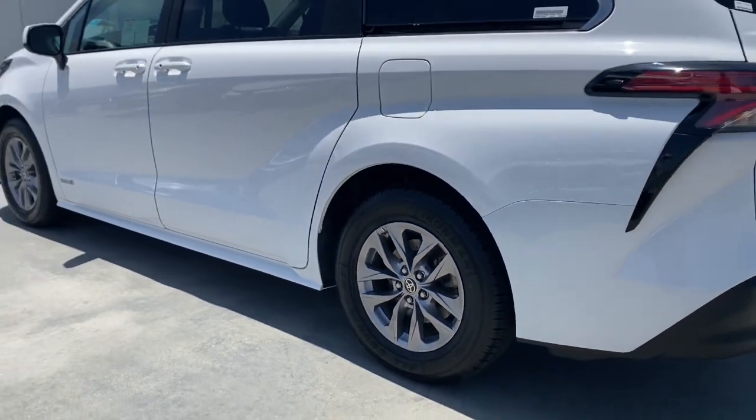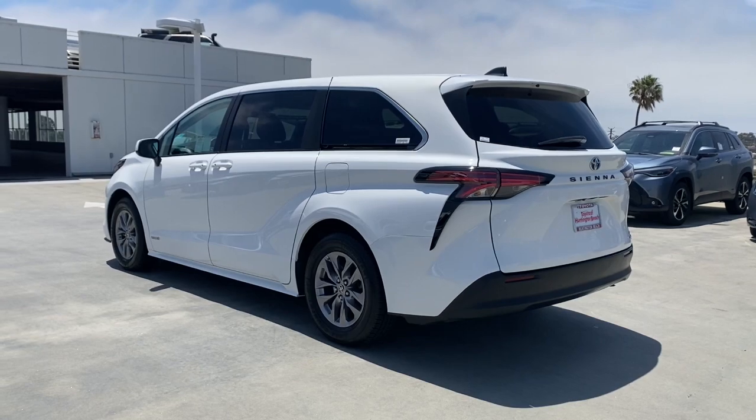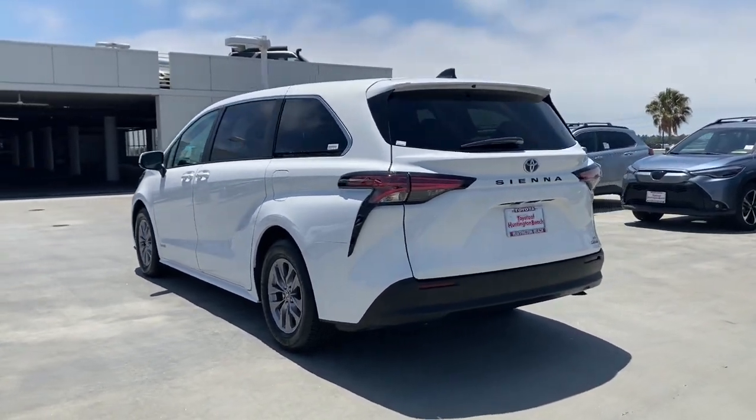This Toyota Sienna has the features your family needs to make the most of every road trip. Safe, powerful, smooth, and quiet.